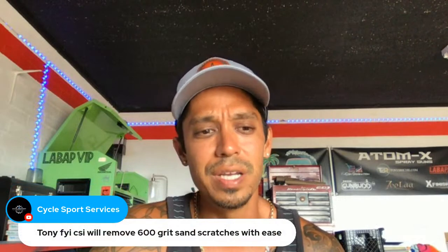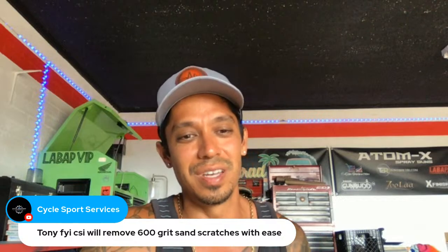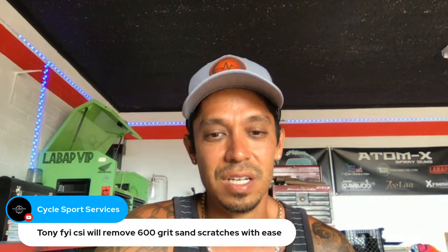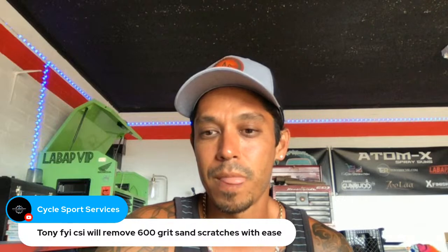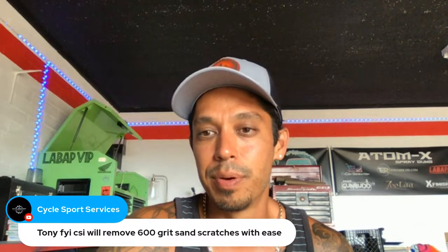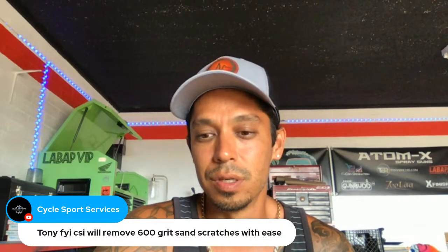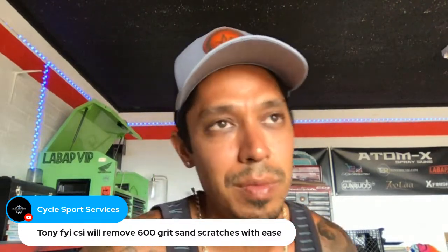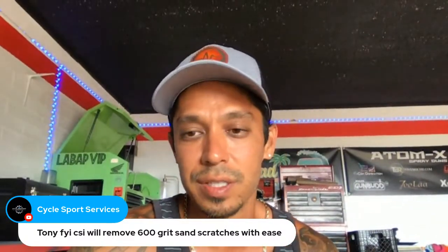Andy says this CSI compound is crazy — one compound removes 600 grit sand scratches with just one wool pad and one red foam pad. I'm going to have to order that kit soon, make some content with it, and put it on YouTube and VIP as well. Same compound, same solution, but two different pads — I'll check his text again.